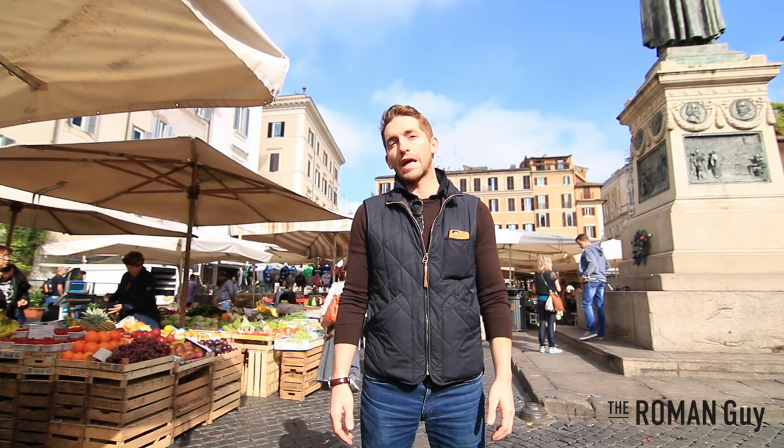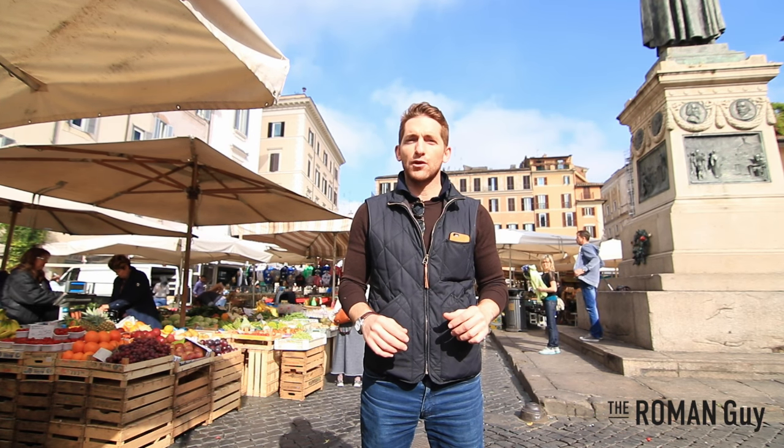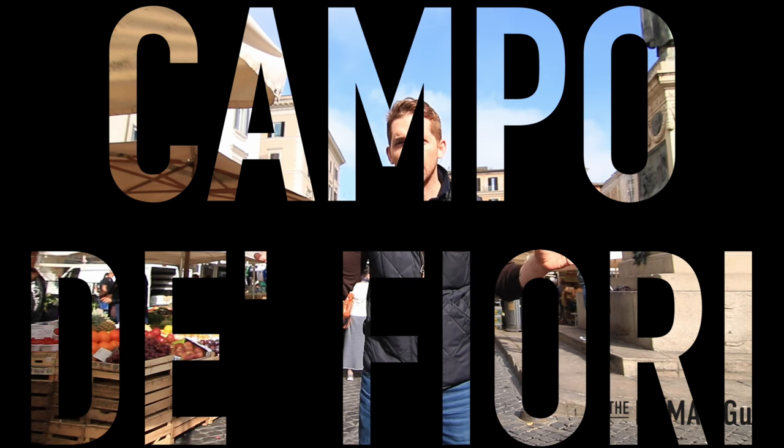Hi, welcome to the Roman Guys neighborhood series. Rome is split up into many different districts. Today I'm in a neighborhood we refer to in modern-day Rome called Campo dei Fiori.